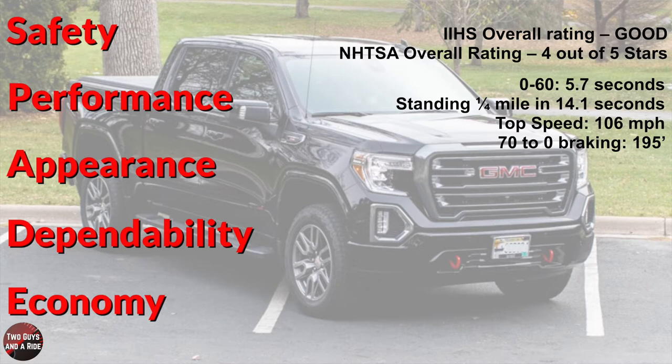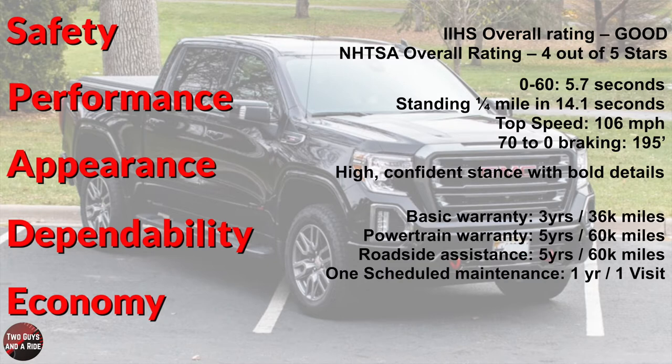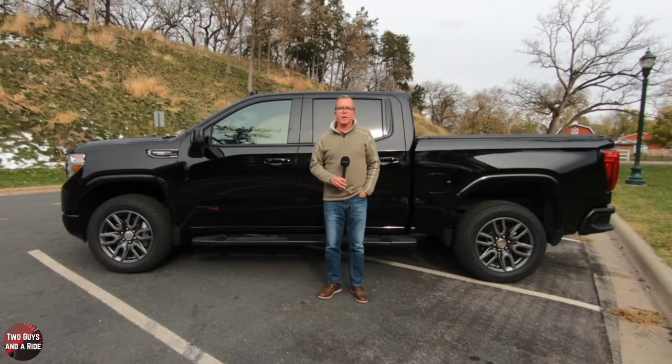On appearance, I like the high confidence stance with all the bold lines and details. Dependability: basic warranty 3 years/36,000 miles, powertrain warranty 5 years/60,000 miles, roadside assistance 5 years/60,000 miles, with one scheduled maintenance visit included. Fuel economy: 16 city, 21 highway, 18 combined — not bad at all for a big 400-plus horsepower engine.